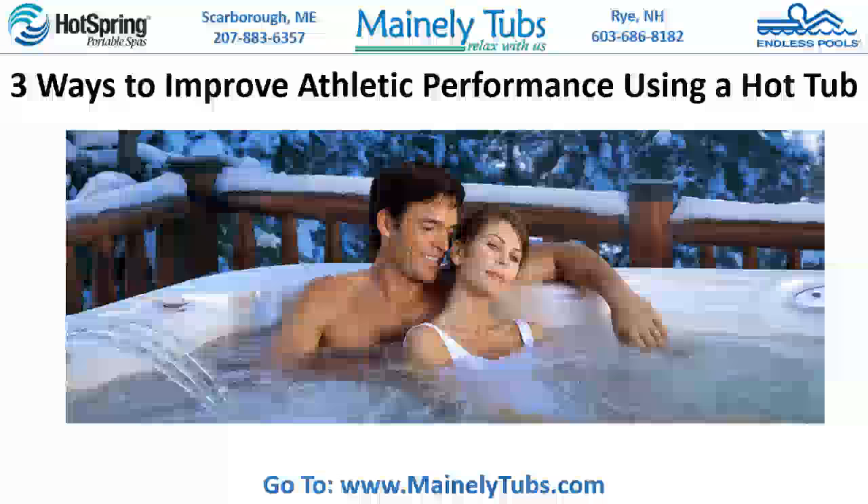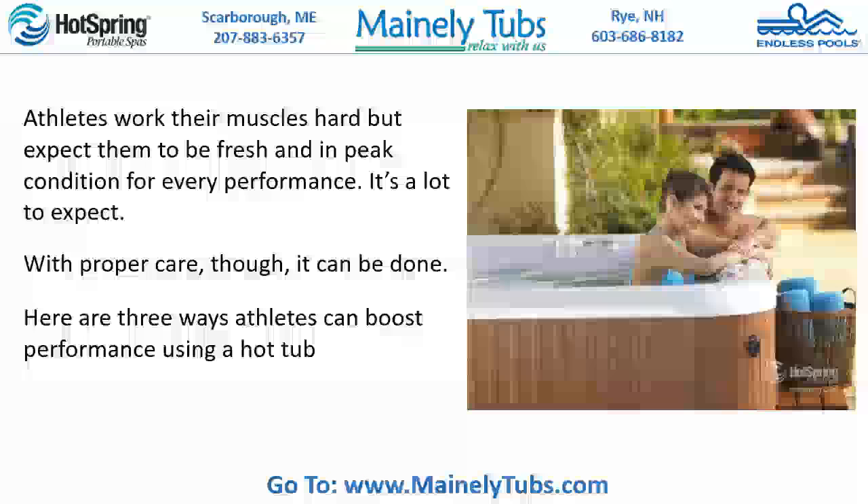Three Ways to Improve Athletic Performance Using a Hot Tub. Athletes work their muscles hard, but expect them to be fresh and in peak condition for every performance. It's a lot to expect. With proper care, though, it can be done. Here are three ways athletes can boost performance using a hot tub.